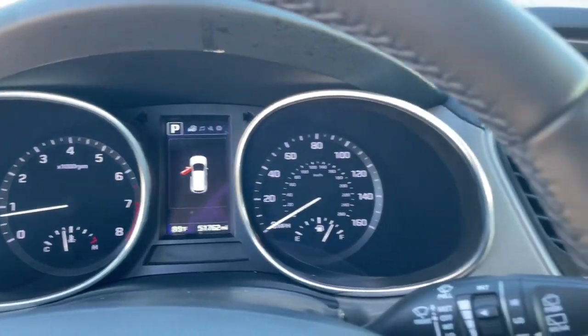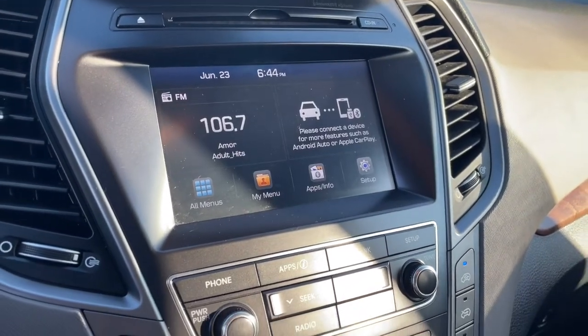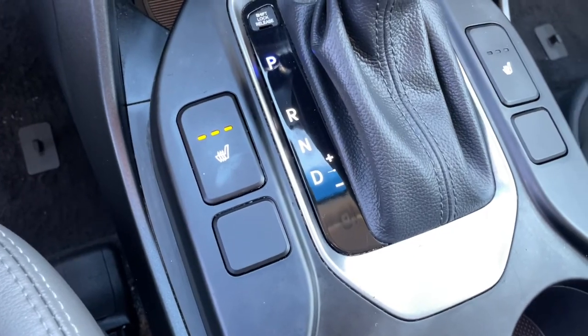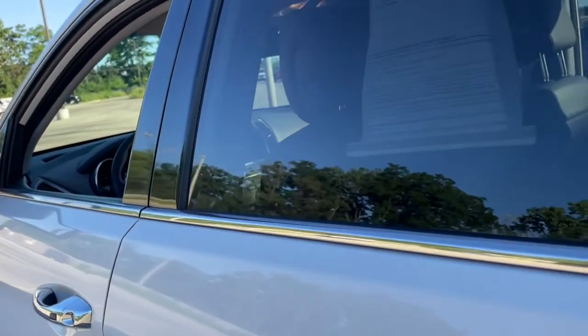All-wheel drive, keyless entry, heated mirrors, remote engine start, woodgrain interior trim, satellite radio, backup camera, power driver seat, steering wheel audio controls, aluminum wheels.